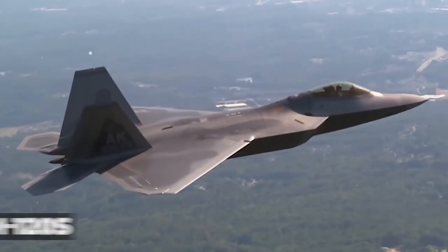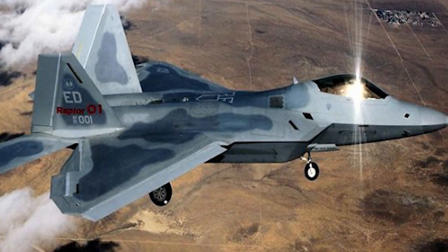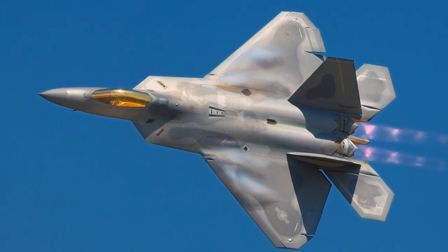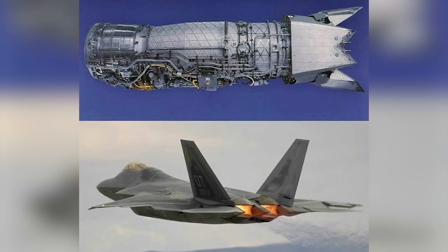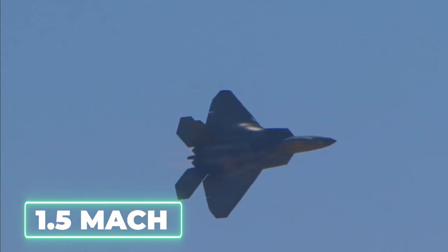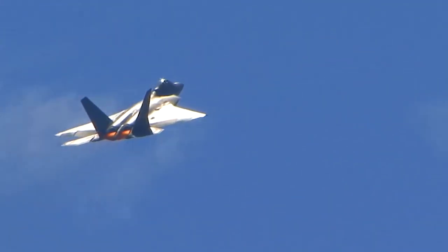The Raptor will also carry two AIM-120s and two AIM-9s in the air-to-ground configuration. Advances in low-observable technologies provide significantly improved survivability and lethality against air-to-air and surface-to-air threats. The F-22 Raptor brings stealth into the day, enabling it not only to protect itself but other assets. The F-22 engines produce more thrust than any current fighter engine, allowing it to cruise at supersonic airspeeds greater than Mach 1.5 without using afterburner — a characteristic known as supercruise.